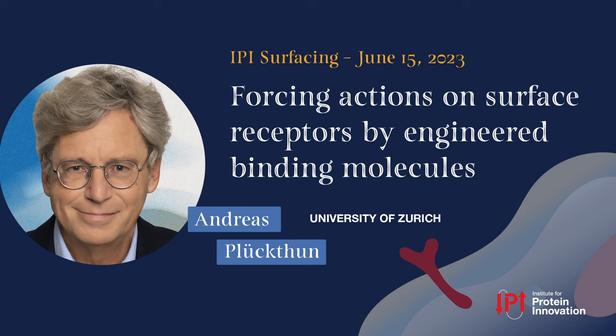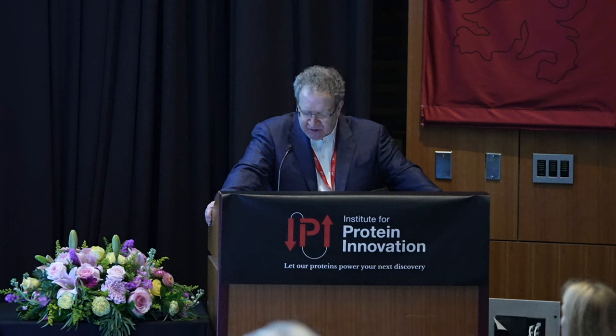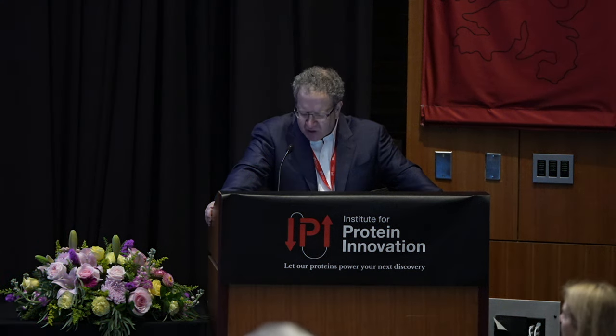It's my privilege to introduce Dr. Andreas Plüchthun as our next speaker. Andreas is a professor of biochemistry at the University of Zurich in Switzerland. He's the founder of a number of biotech and pharma companies, including Mephorsys, Molecular Partners, G7 Therapeutics, and Vector Bioforma. Andreas is the winner of the Christian Anfinsen Award of the Protein Society and many other awards.